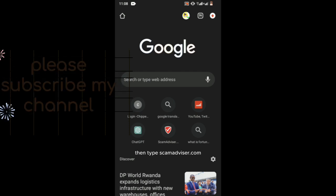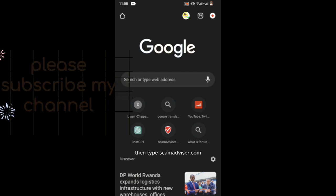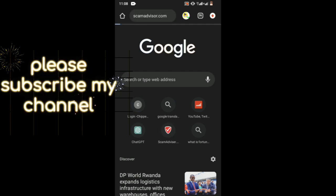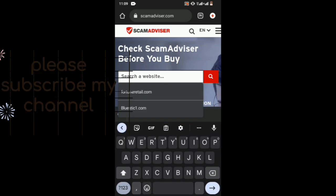Then type scamadvisor.com and search. After it loads, click on 'Search a Website'. From here, write your earning money platform's name to check it.